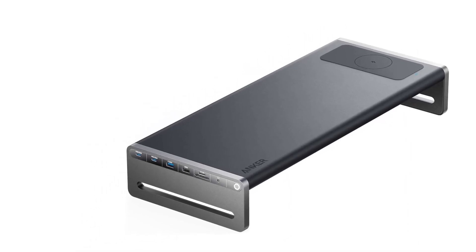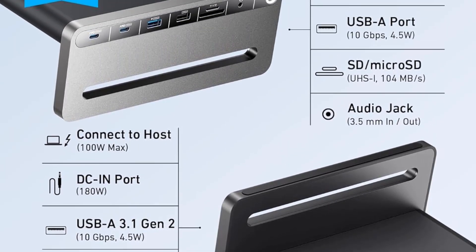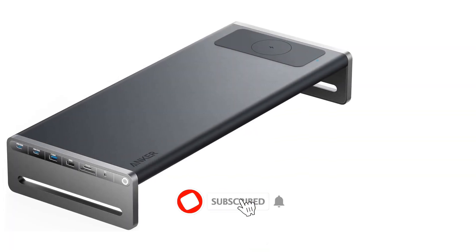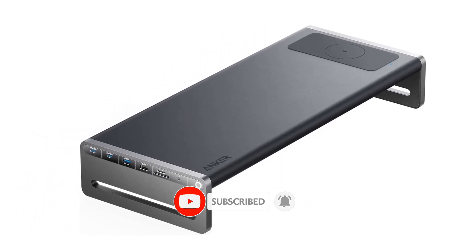Besides the 100W USB-C connection to your laptop, the non-skid stand provides five 10Gbps USB ports — two Type-C and three Type-A — SD and MicroSD flash card slots, a 3.5mm audio jack, a gigabit Ethernet port, and an HDMI port for a 4K 60Hz monitor.